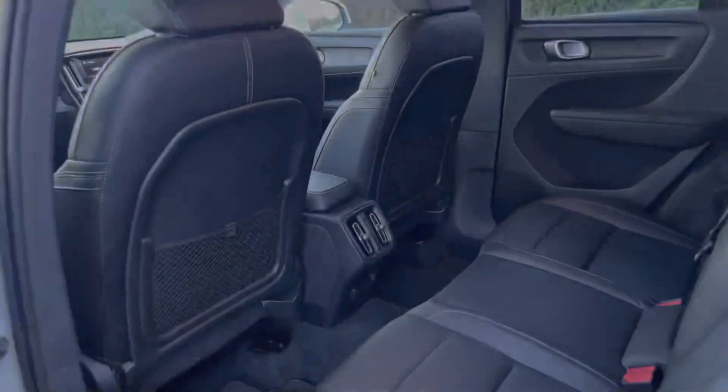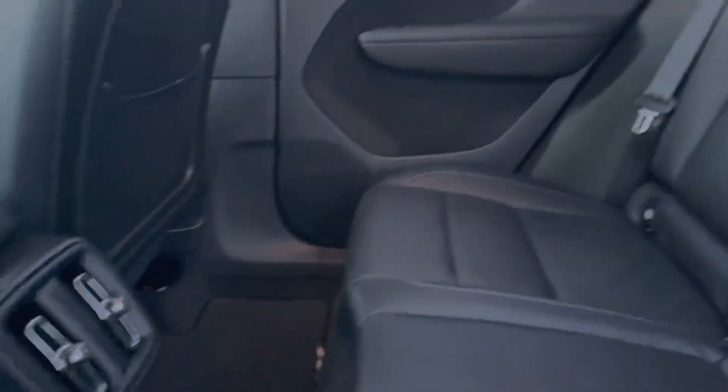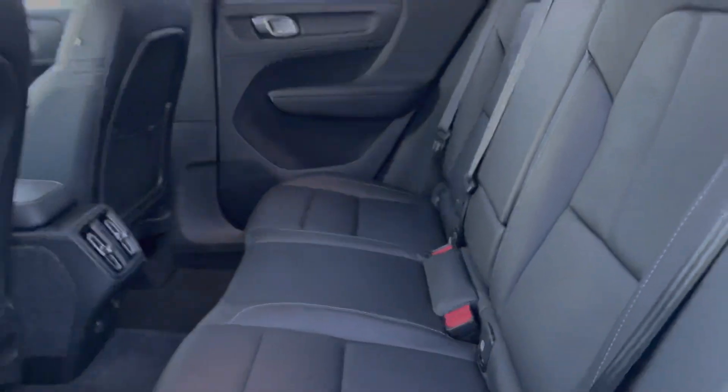Moving into the rear seating, there's plenty of space available here. We've got charging points in the center and full leather upholstery, with an armrest in the center that folds up for a third seat.